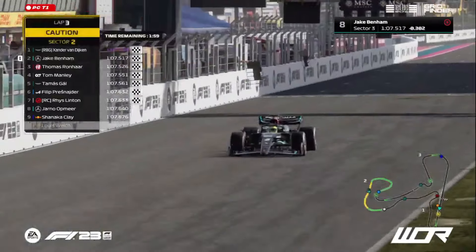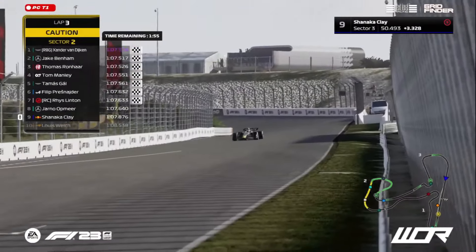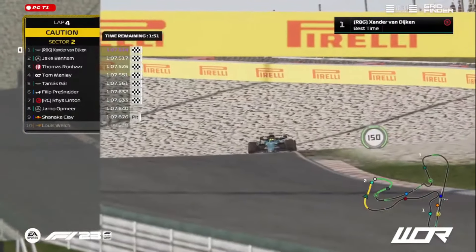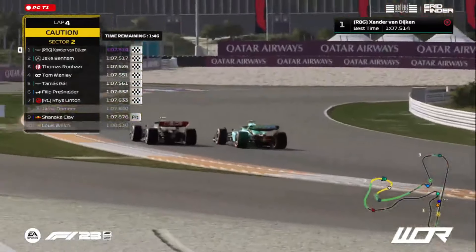Jake Benham to the line — misses out on pole position by just three thousandths of a second. Shanika Klay is also off the exit of the final corner and coming back into the pit lane. How about that? Zander Van Dyken on pole position on home soil.